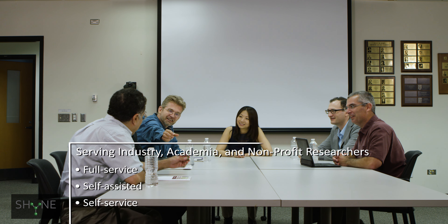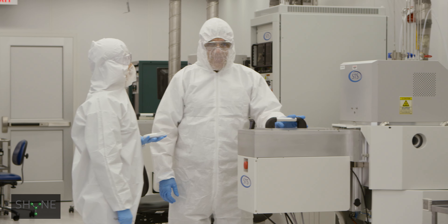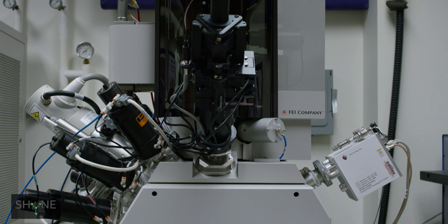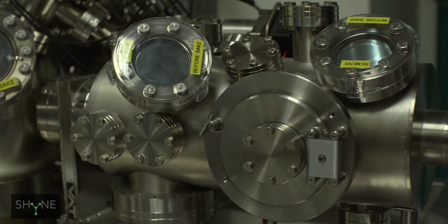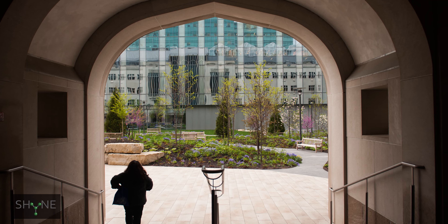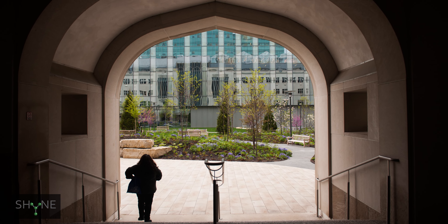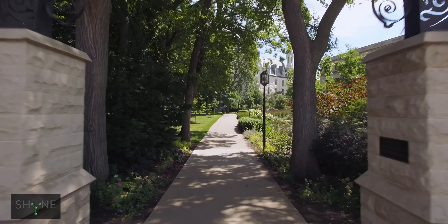SHINE Facilities bring together expertise, personnel, and capabilities to collaborate and develop innovative ways to address soft and hybrid materials. It's a facility infrastructure involving several facilities at Northwestern and one facility at the University of Chicago. Northwestern University and the University of Chicago have a long history of collaboration in science and engineering, and the SHINE Resource is another important milestone in this history.